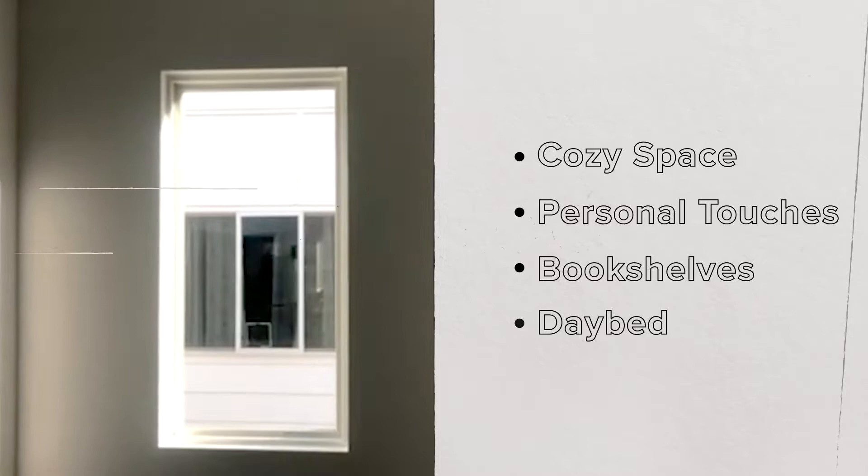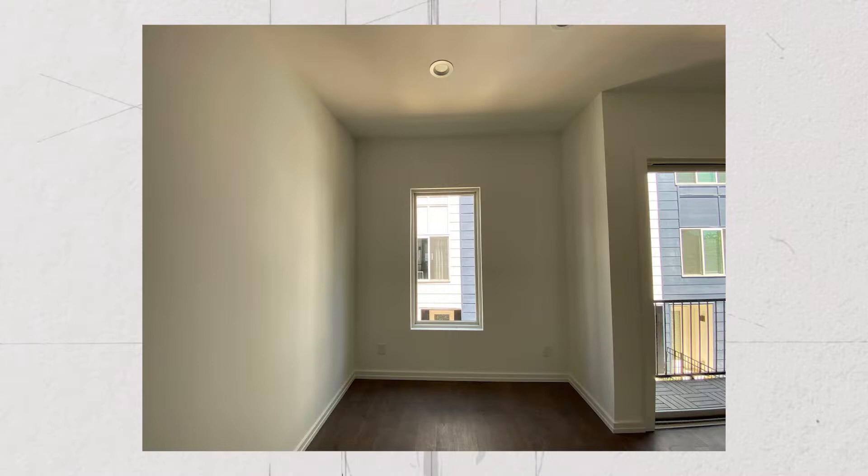A reading nook is so much fun to design because it has to express personality while at the same time meeting the needs of the family. Priya has the perfect spot for one, but it's at the foot of a staircase, so even though we can fill in that space rather well, we can't push it out too much because it's going to get in the way of the staircase.